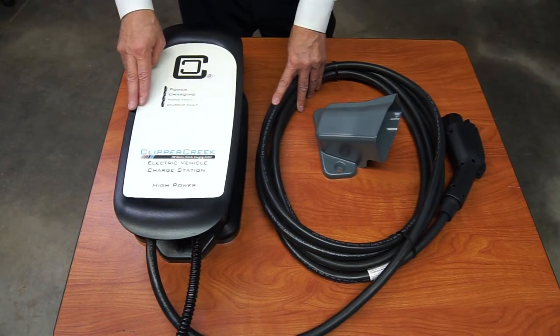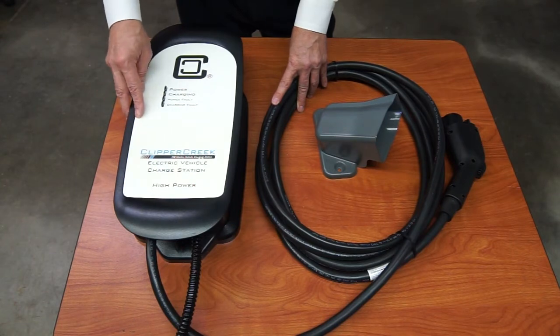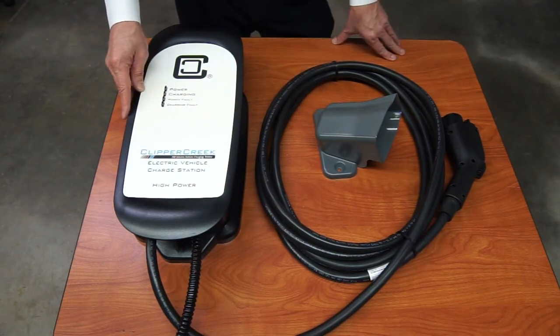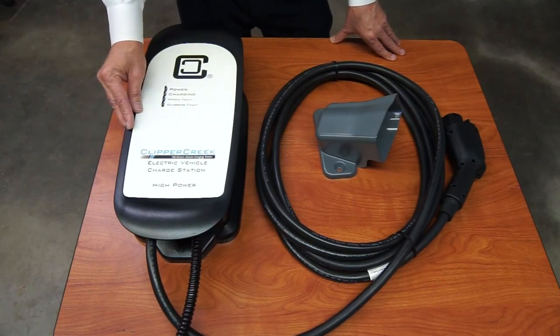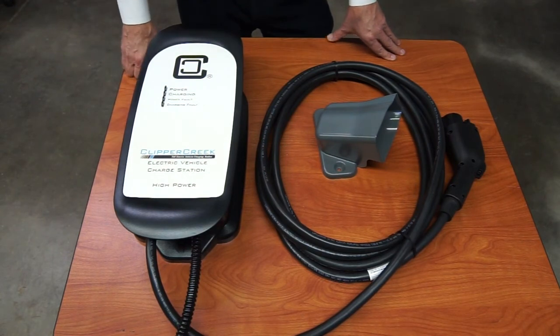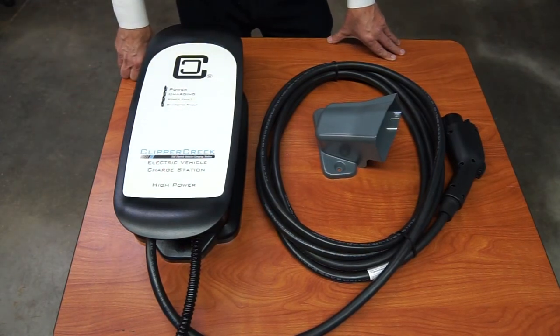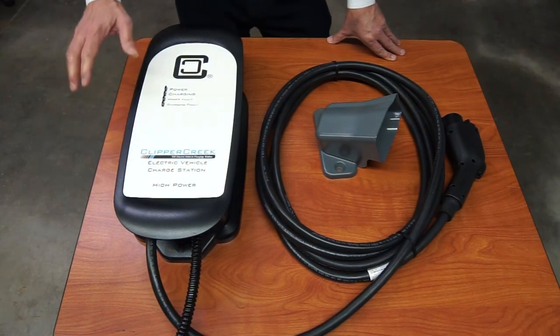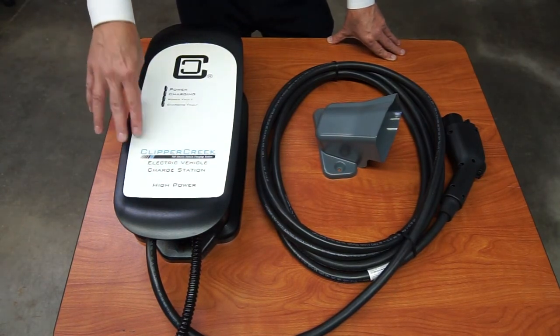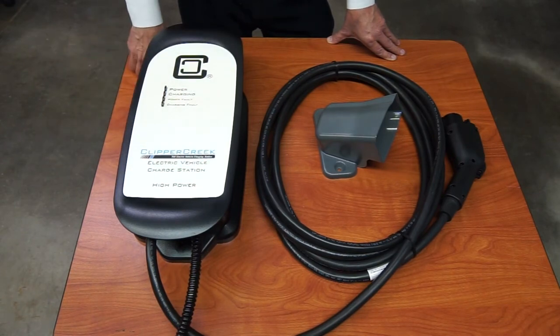It's a fully certified unit and has an optional access control system they call Charge Guard. This unit doesn't have it, but we do stock those as well. It's a simple key switch so you can control access to the unit that way. It's economical — the access control feature adds $78 to the cost, so it's a minimal cost. There's also a pedestal available, so you can mount a single or dual units on a pedestal if you have a commercial application, or mount it to a wall or a pole.